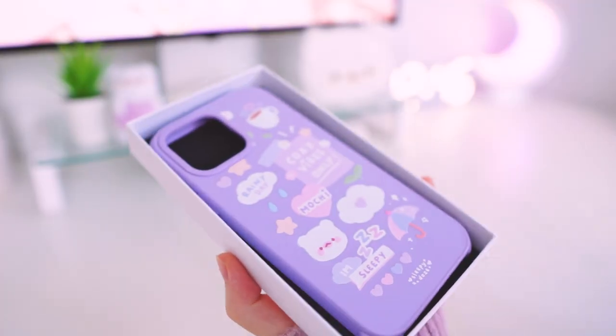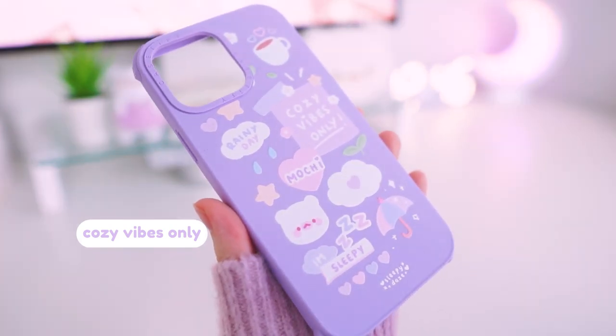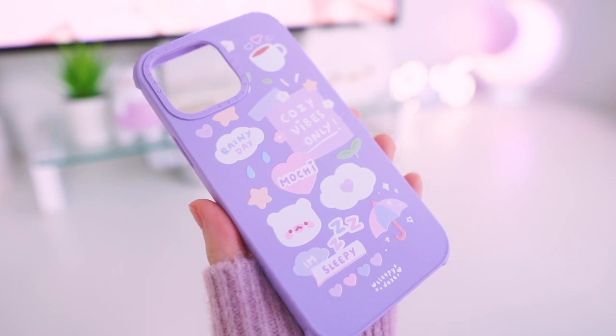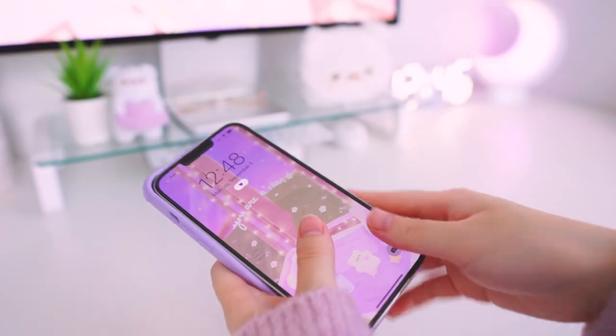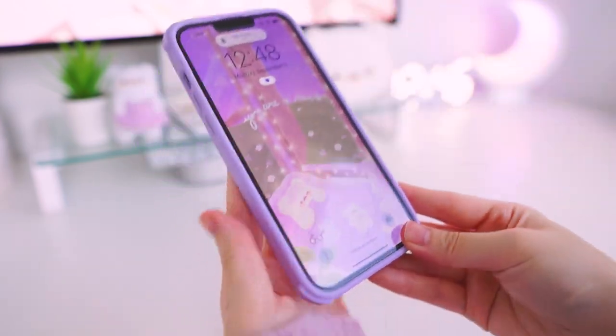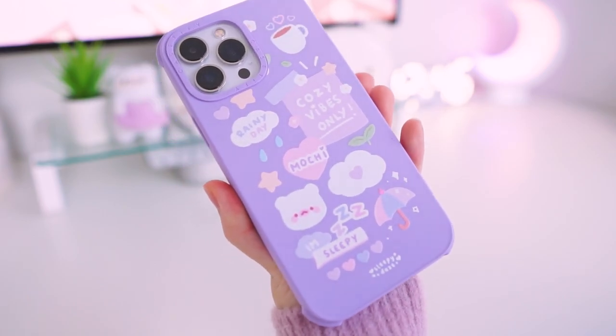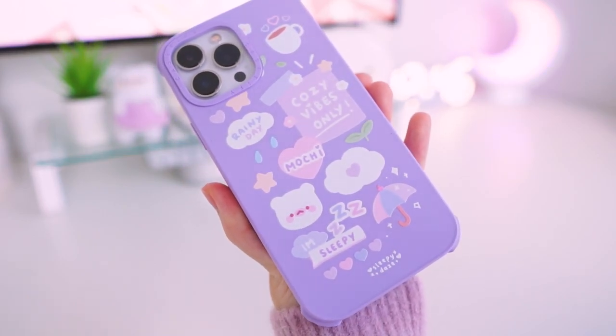This last phone case design here is called Cozy Vibes Only. It's more of a messy sticker-type design with a lot of cozy elements like the umbrella, the coffee, the rain, etc. I have this one printed in the ultra compostable case as well, but I feel like this one would also look really cute on a clear case.